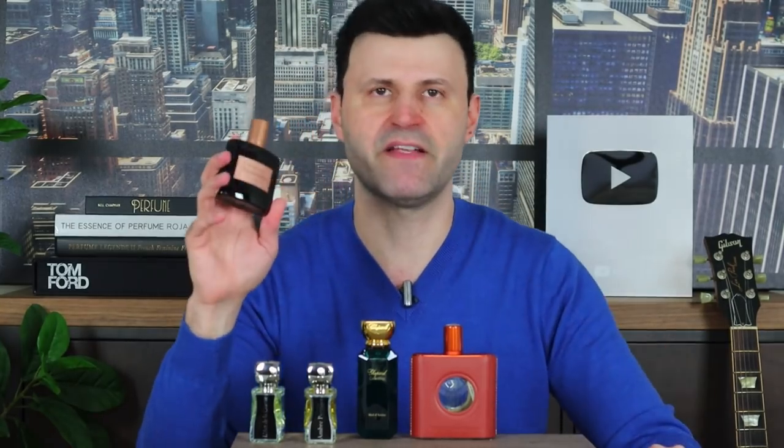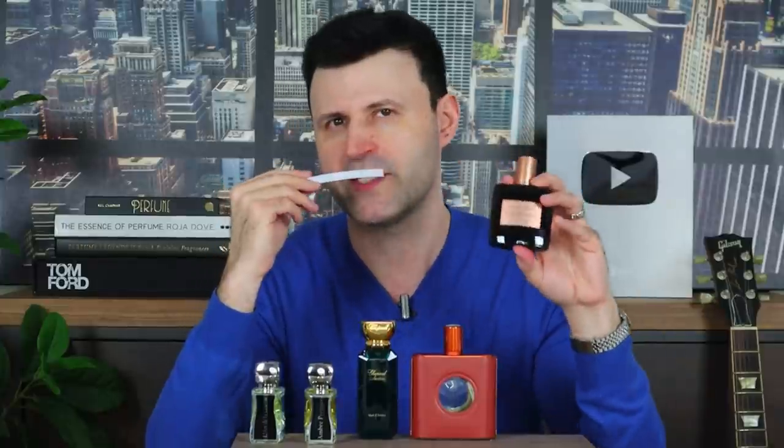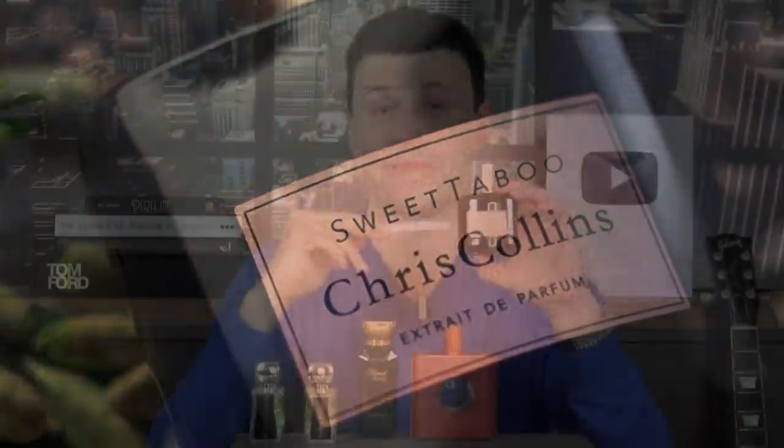This is definitely the highlight of this first impression unboxing. The nose behind it is Natalie Feisthauer. The notes include cardamom, spices, cacao — a beautiful creamy cacao — along with patchouli and fruits, giving it almost a Guerlain Lidge-type vibe. It's getting creamier as I smell it. An outstanding fragrance — I really love this, and it has potential to make my top winter niche fragrances of 2020, even though it was released in 2019.